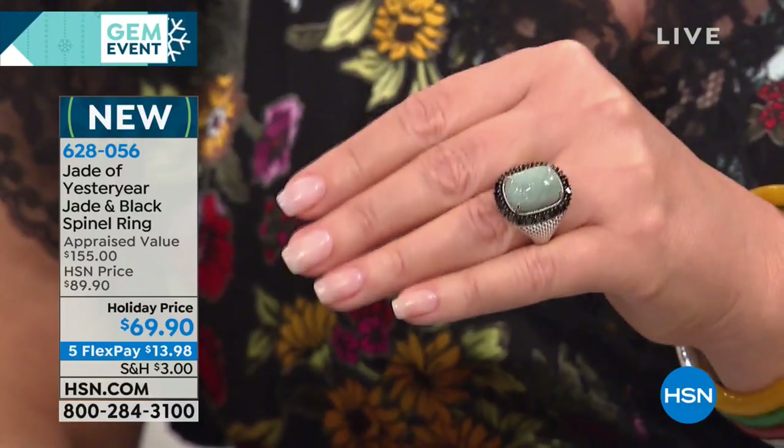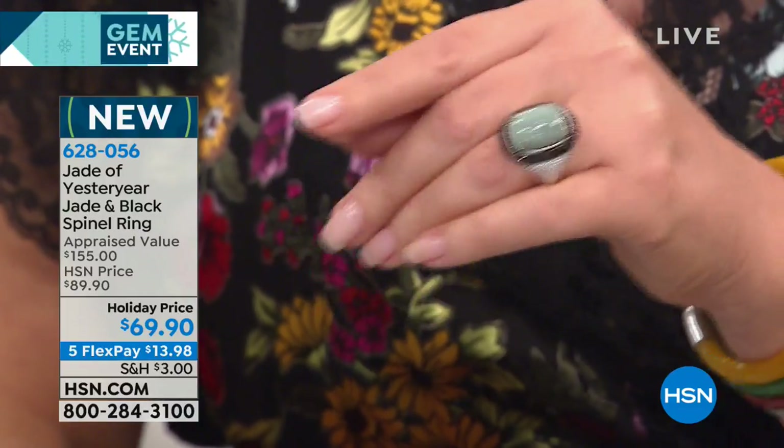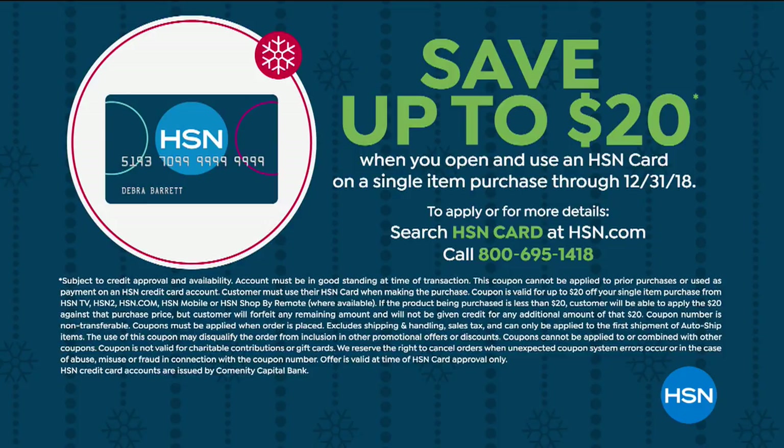Everything in the show today is on 5 Flex Pay. If you have an HSN credit card, you can do 6 Flex Pays on everything in the show today. And if you sign up for an HSN credit card, you can take $20 off anything in the show — just call and sign up over the phone. It's our big 24-hour gem event, and this is the only hour dedicated to beautiful, fine jade.